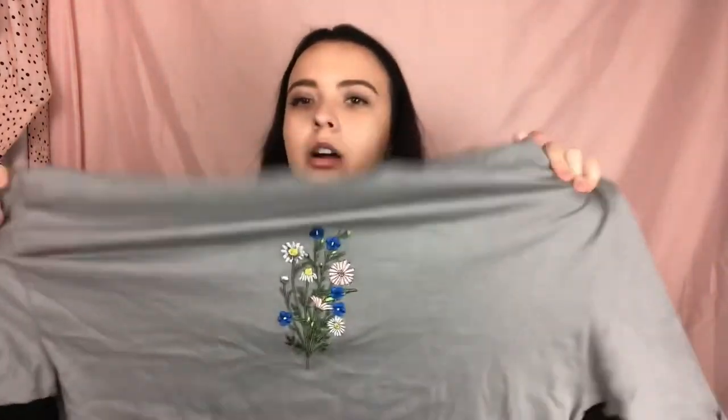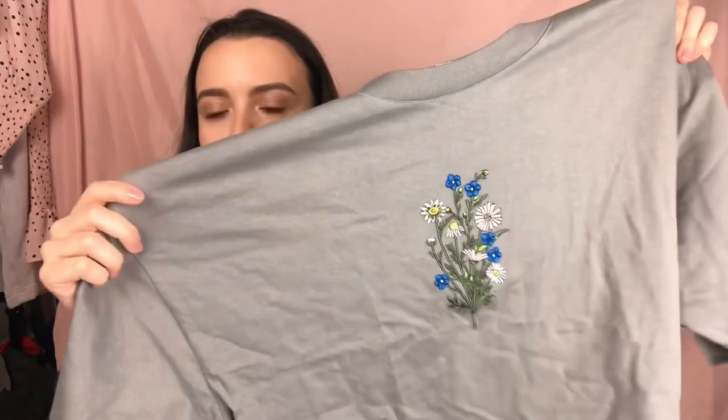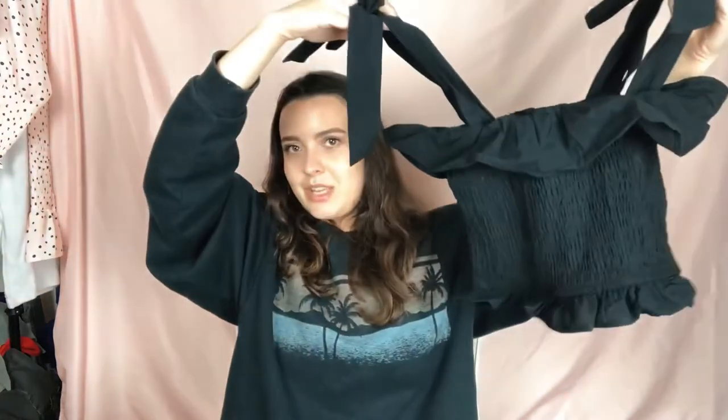A big boxy crop tee with super cute floral embroidery — it's very textured, really cute. Then this black ruched top I'm really excited to style. I've been wanting a cute little black ruched top like this, and the straps tie as well, which I think is always super cute. Just a basic scrunchie top but very versatile in the way you can style it.